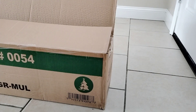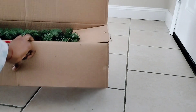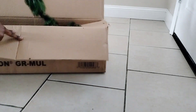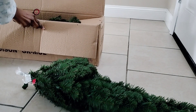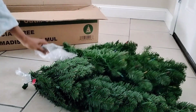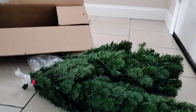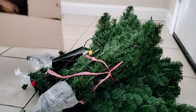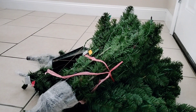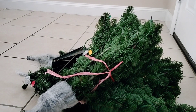I wasn't gonna do anything this year, but I have kids — a six-year-old and a three-year-old — so why not? This is me opening the box. As I said, this is a six-foot, six-and-a-half foot tall tree — it's a pretty big tree.